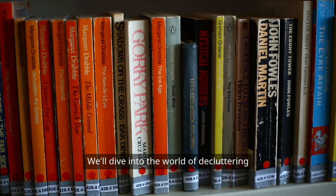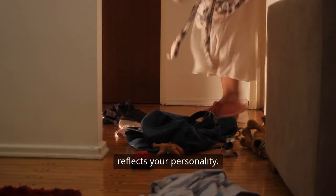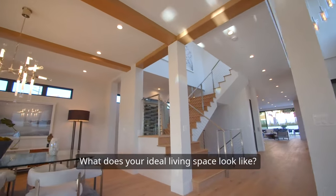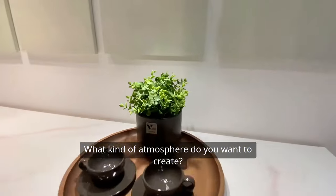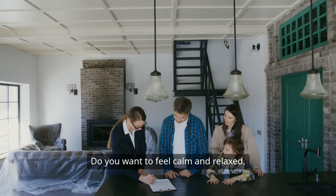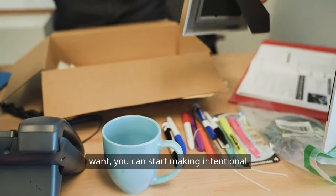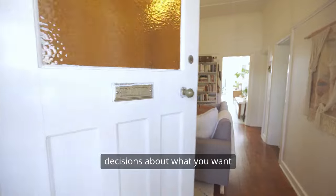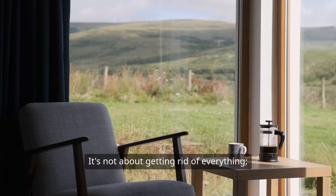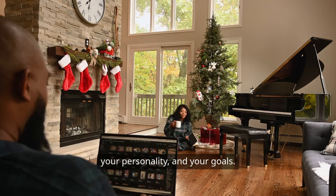We'll dive into the world of decluttering without the pressure of minimalism so you can create a space that truly reflects your personality. The first step in decluttering is understanding what you want to achieve. What does your ideal living space look like? What kind of atmosphere do you want to create? Think about how you want to feel when you're in your home — calm and relaxed, or energized and motivated. Once you have a clear vision, you can start making intentional decisions about what to keep and what to let go of. It's not about getting rid of everything; it's about curating a space that reflects your values, your personality, and your goals.